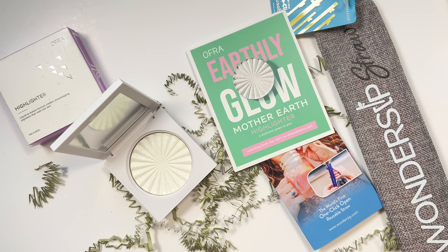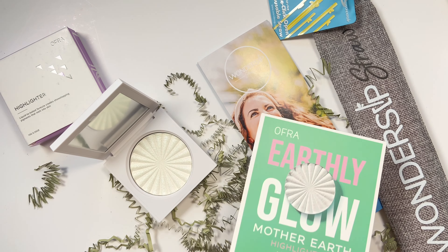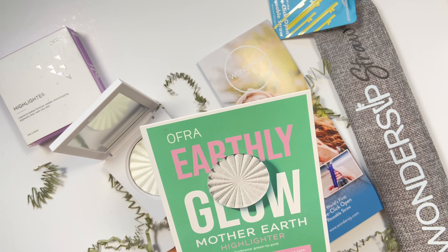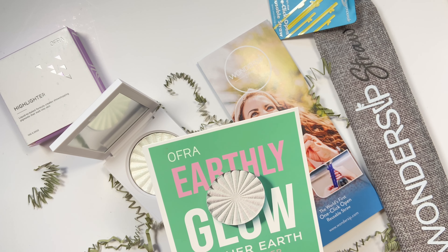We're jumping in with the first item - you can already see it laid out. This product is from OFRA and it's all about launching Earth Day 2021. Earth Day was a couple of days ago from when I'm recording, and they came out with this highlighter. I've got this cute little flyer that says OFRA Earthly Glow Mother Earth Highlighter - it's a dual chrome green to pink, and you guys know I love green highlighters.